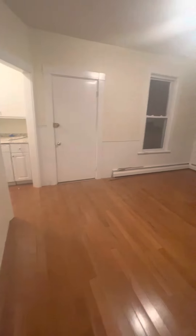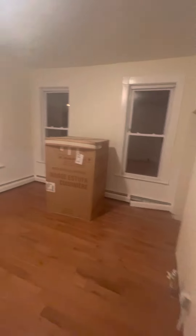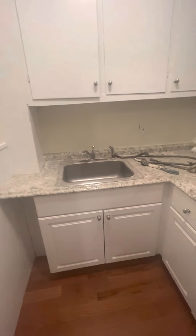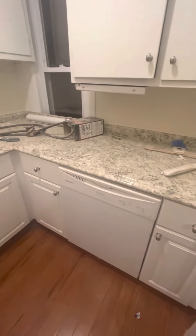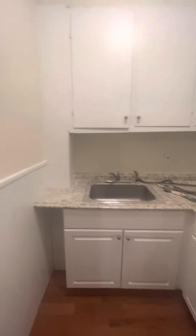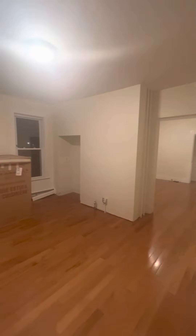This door leads to the back of the building — there is a little porch out there. The rest of the kitchen is in this little room. The good thing is it has a full size dishwasher, nice cabinet space, and the fridge will be out here.